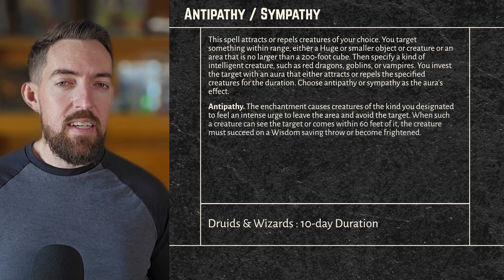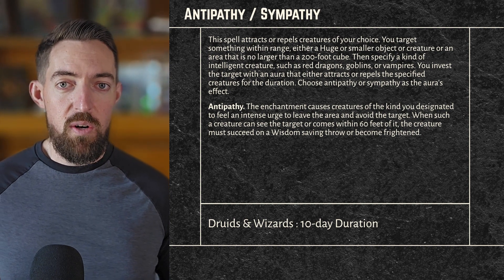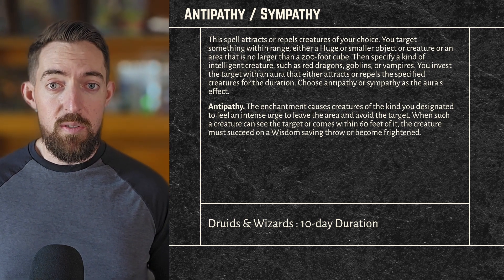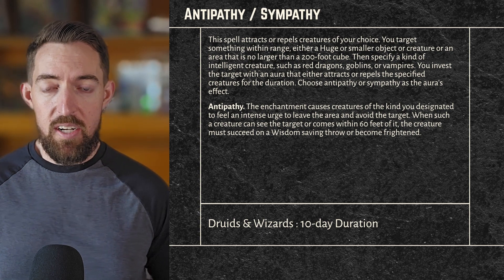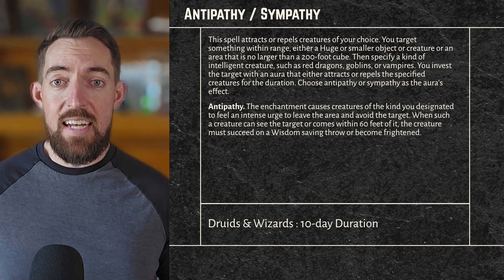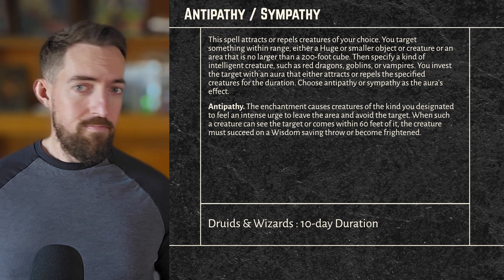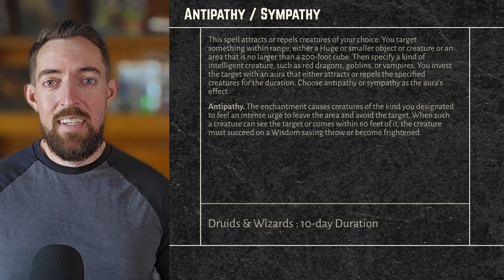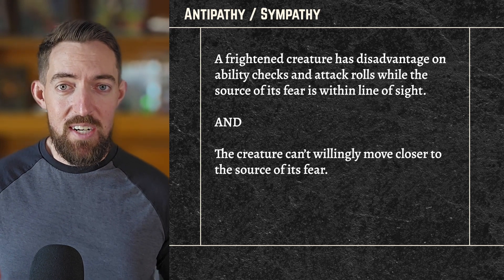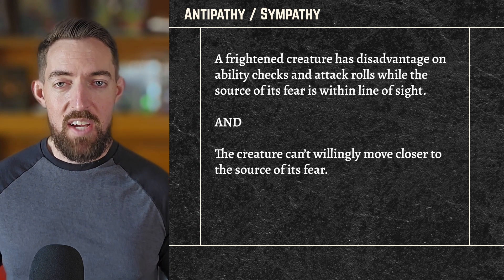When such a creature can see the target or comes within 60 feet of it, the creature must succeed on a Wisdom saving throw or become frightened. That 60-foot range is pretty significant, because that's a lot of distance to put between you, your party, and any baddies — especially if you know the type of creature you'll be encountering for the next 10 days. A frightened creature has disadvantage on ability checks and attack rolls while the source of its fear is within line of sight, and the creature can't willingly move closer to the source of its fear.